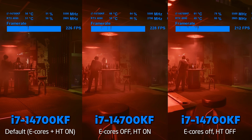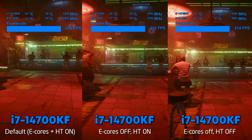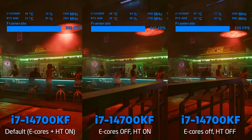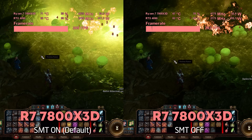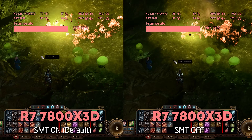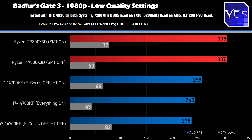Moving on to Cyberpunk 2077, on the Intel side, the CPU actually lost performance in the everything-off scenario, while hyper-threading on and e-cores off scored the best results. For AMD's Ryzen 7, we saw virtually a tie, but the 0.1% lows were actually worse with multi-threading turned off. Moving through to Baldur's Gate 3, starting with the Ryzen 7, we again saw virtually a tie, and just like Cyberpunk, the 0.1% lows were better with hyper-threading on. On the Intel side, again the best scenario was hyper-threading on and e-cores disabled.